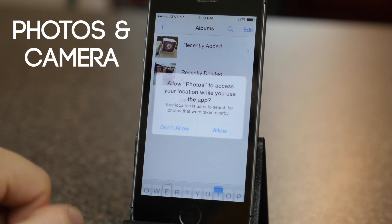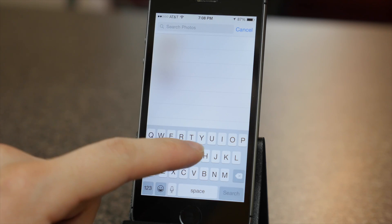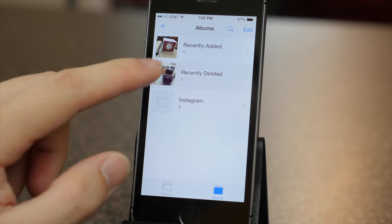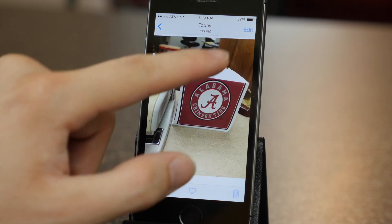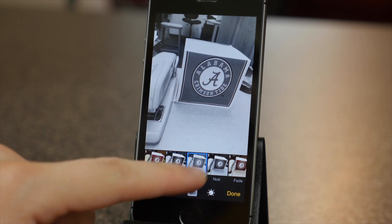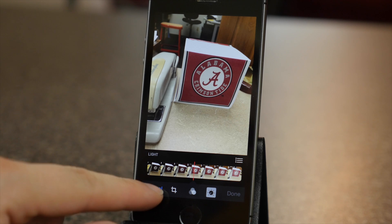The Photos app got some new search features so now you can search through your photos for certain keywords like where or when the photo was taken. Smart albums are new too. You now have a recently added and recently deleted album, so you can actually recover a photo if you accidentally delete it. The camera also has new editing controls. You can rotate it with a new rotate dial, choose from a decent list of filters, and adjust the brightness, color, and black and white levels as well.